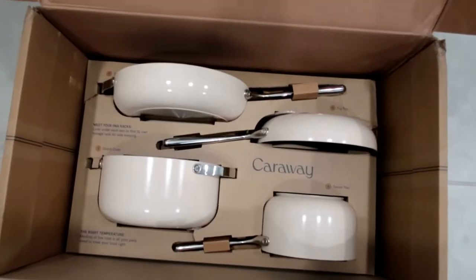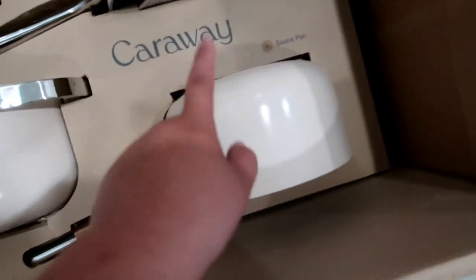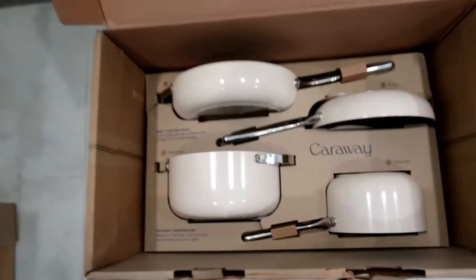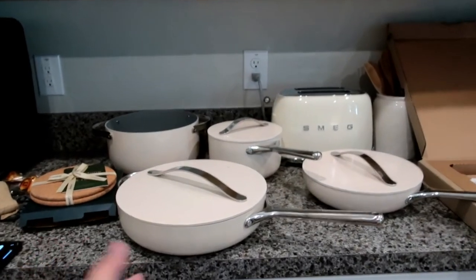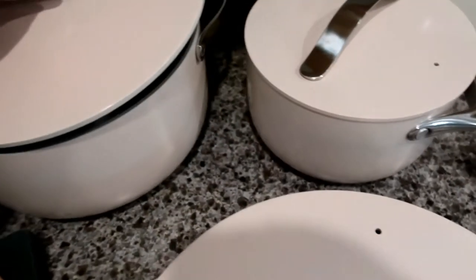This is what the pans look like. I think this is the first one, which is the sauté pan. We got a fry pan, a Dutch oven, and the saucepan. I think this lid here can be used with the Dutch oven — perfect. It kind of goes with my toaster and my other pan, honestly it kind of matches the kitchen.